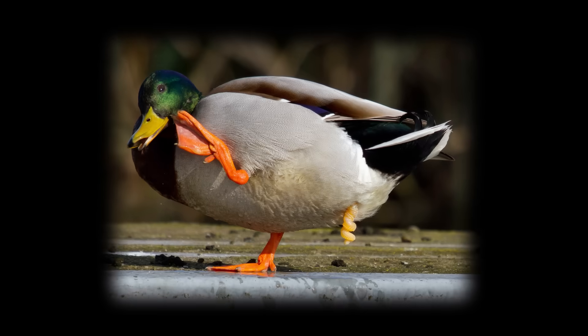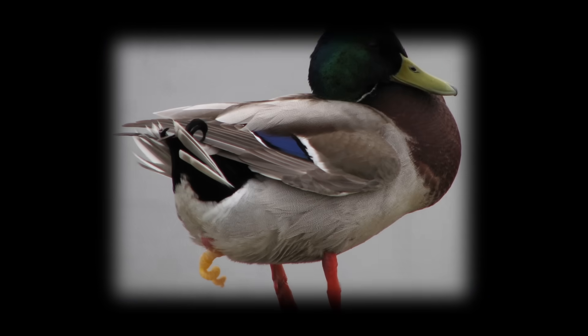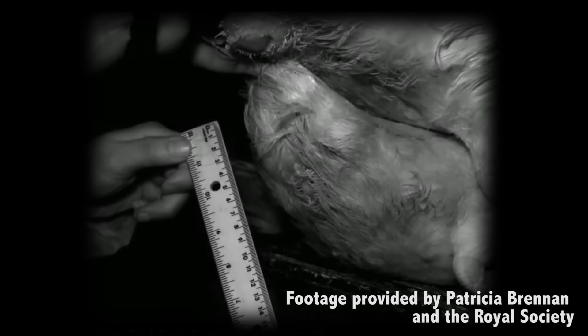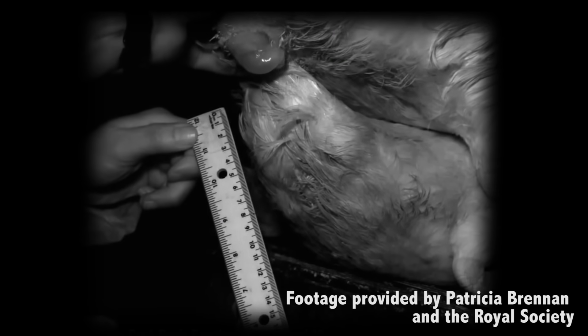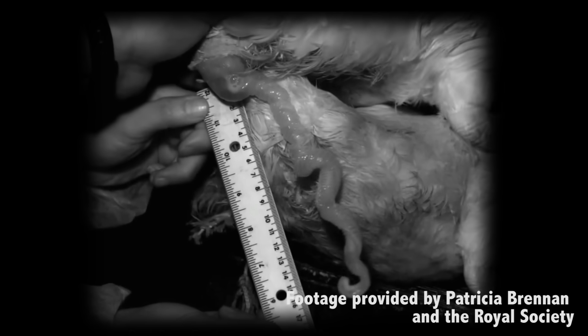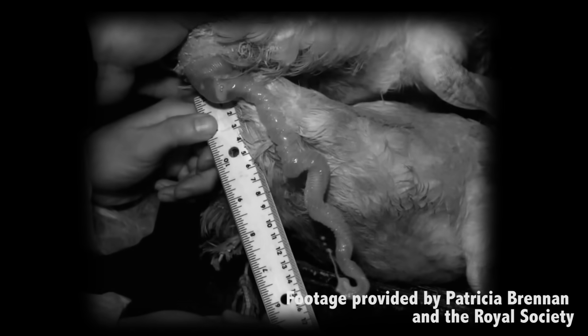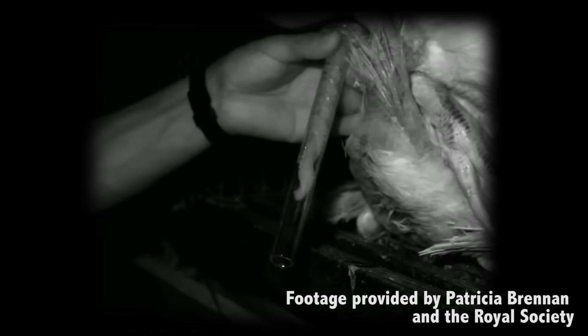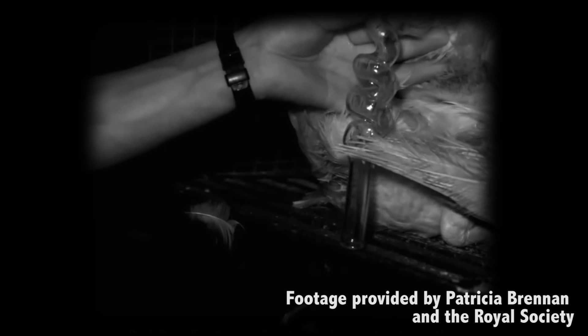Muscovy ducks don't just have a run-of-the-mill member — theirs is corkscrew-shaped. They eject this rather tortured-looking instrument from where it usually hides, in their cloacal sack, directly into the female Muscovy vagina. The male corkscrew penis falls off after each mating season, and grows back in proportion to the other male competition. So more ducks means bigger penises.